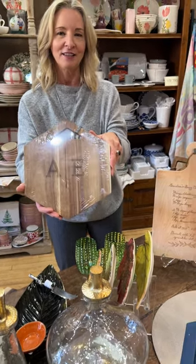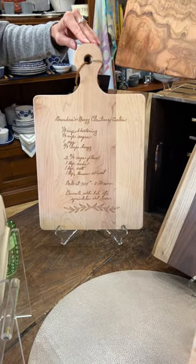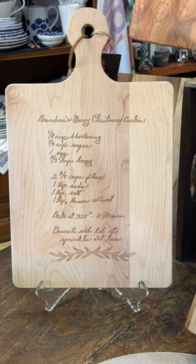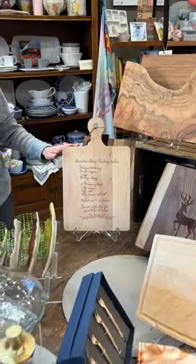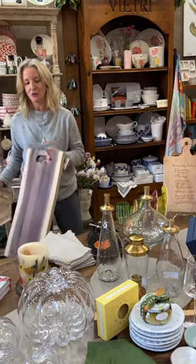You can also do the specialty recipe boards here that Emily's going to zoom in on. We do a ton of these for the holidays. Do you have a family recipe that's been passed down for generations, or maybe something you've become famous for and want to share with loved ones as gifts? This is a great way to do it. So come on in early and let us bring to life a custom board for you.